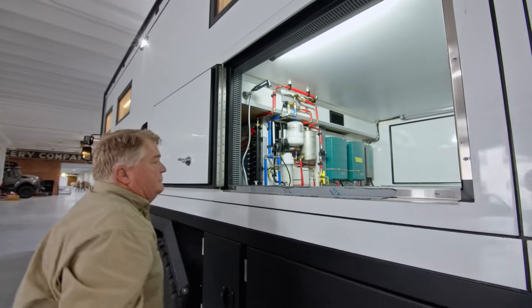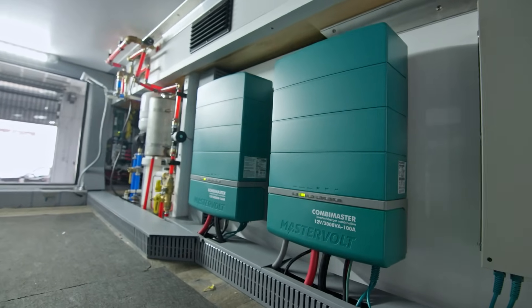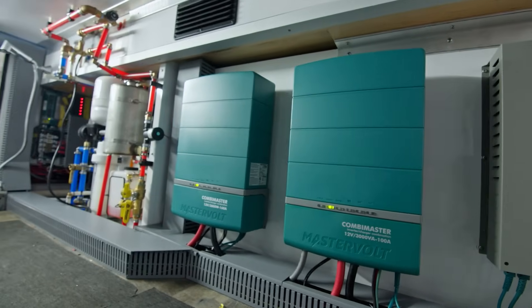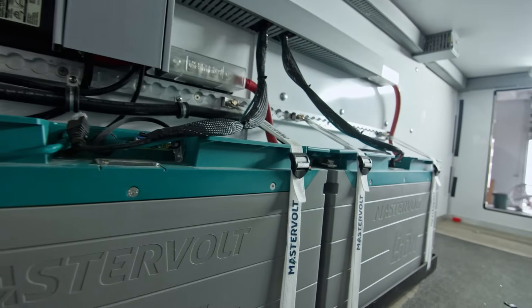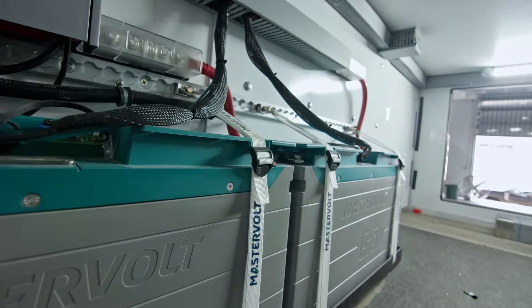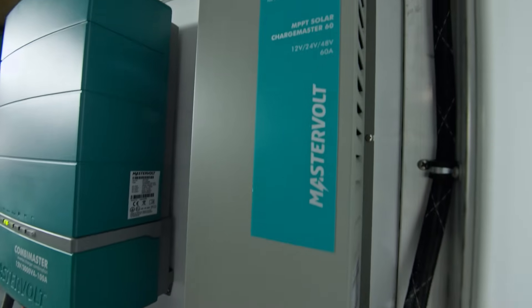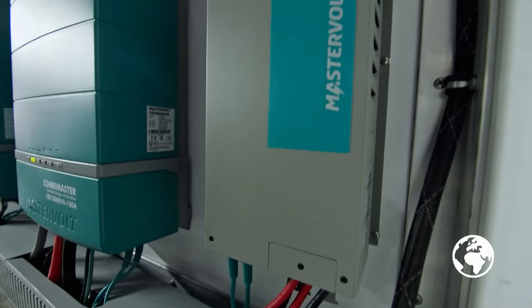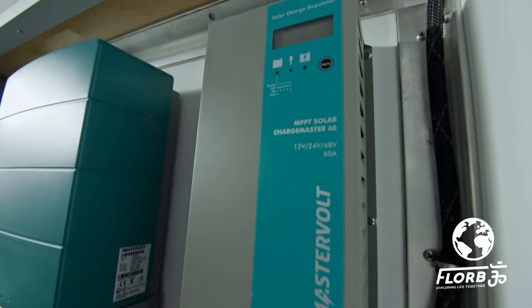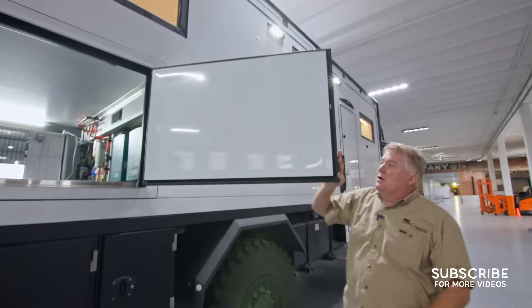This area is your storage area, but also shares space with the electrical and plumbing features of the truck. We have two inverter chargers — one for your 240 volt and the other for your 120 volt. Two lithium-ion batteries, each battery is 440 amp hours at 12 volt. Here you have a solar charge controller that brings your solar power down into the batteries to charge them, and you get pretty good charge no matter what time of the day it is.